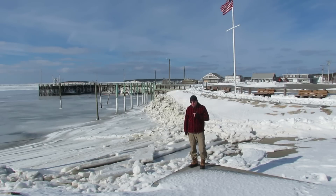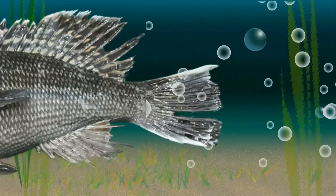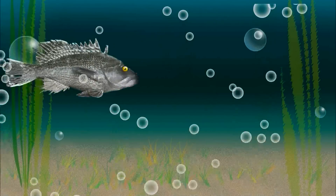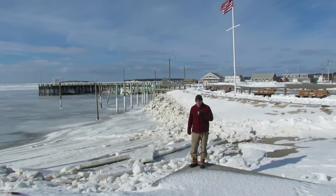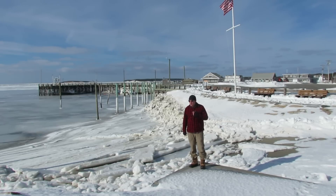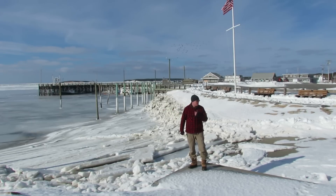Cape Cod frozen style. Howdy folks, I'm Eric Williams and welcome to CapeCast, the official webcast of the Cape Cod Times. I'm at frozen Wellfleet Harbor. Every place on Cape Cod seems frozen. Sometimes it's just beautiful. Sometimes it causes damage. Sometimes there are giant chunks just moving around. Let's take a look at ice on Cape Cod.